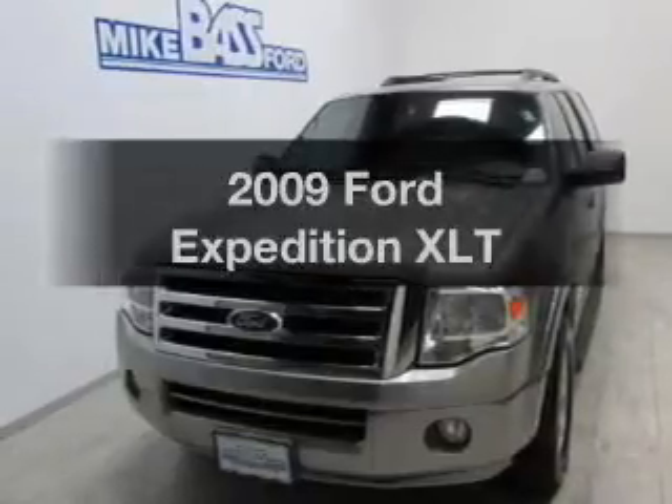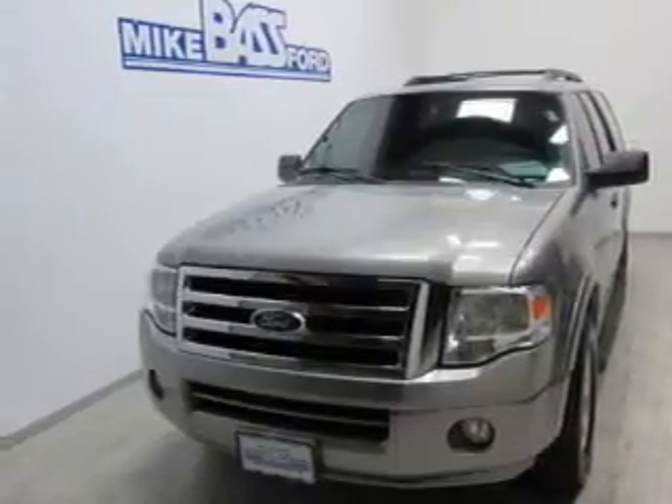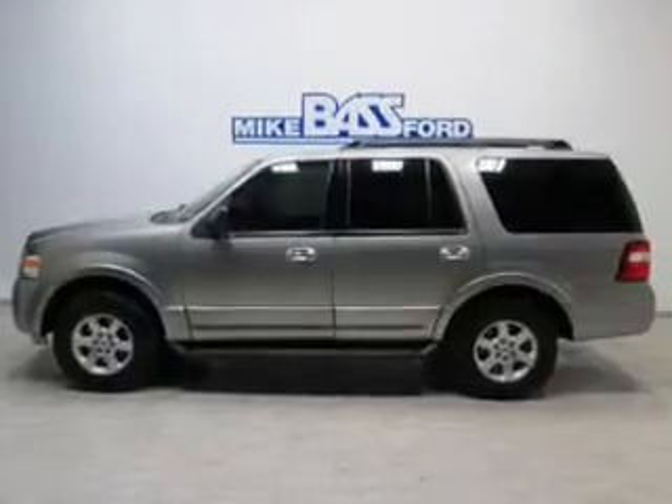Imagine yourself in this 2009 Ford Expedition. If you are looking for an automobile with great attributes, look no further.